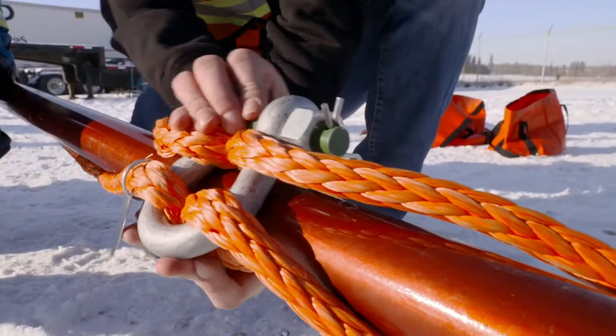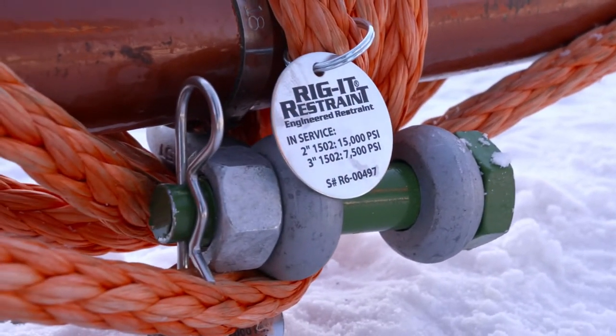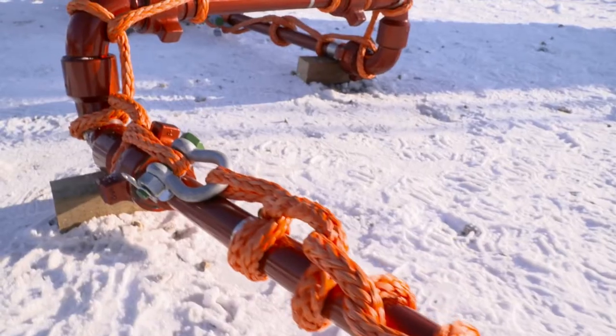The iron that this is used with gets certified every 12 months. At that time, send your restraints back to us. We'll check it over, we'll recertify them, we'll load test them again. We'll give you a product back that you know is going to work.